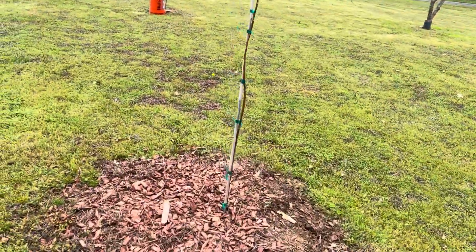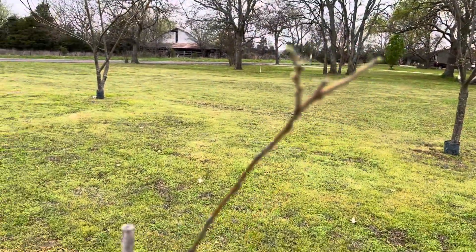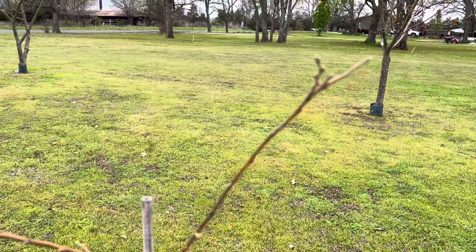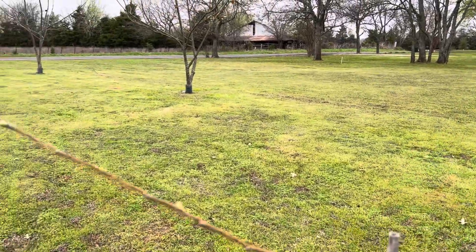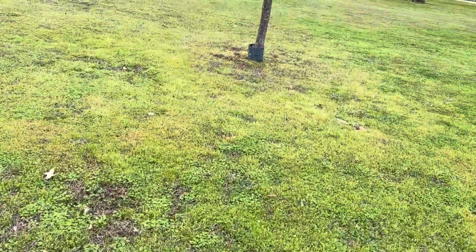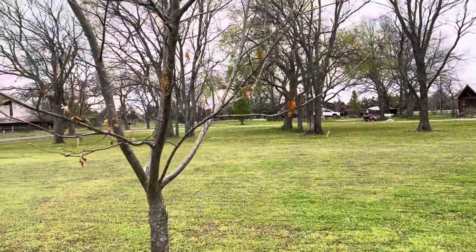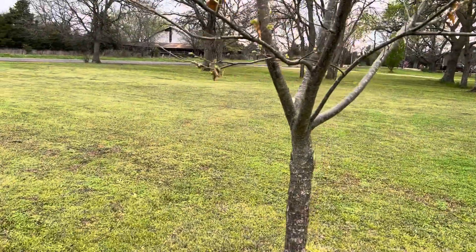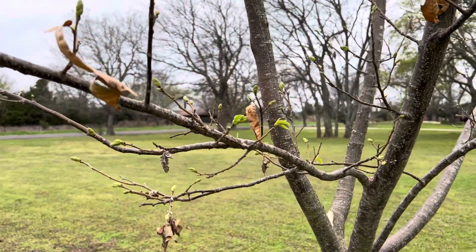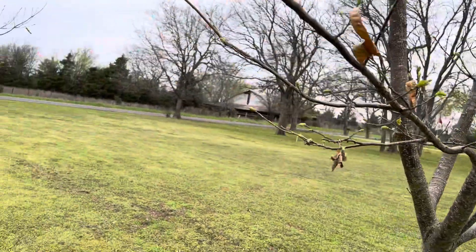I have three Dunstans in the yard. This one right here is supposed to be a Dunstan — it's not quite as developed, so it's probably going to be a little later one. But it's coming to life. Here is my oldest Dunstan, it's about 10 years old, and it's about as far developed as the earlier one, so it's right in line.